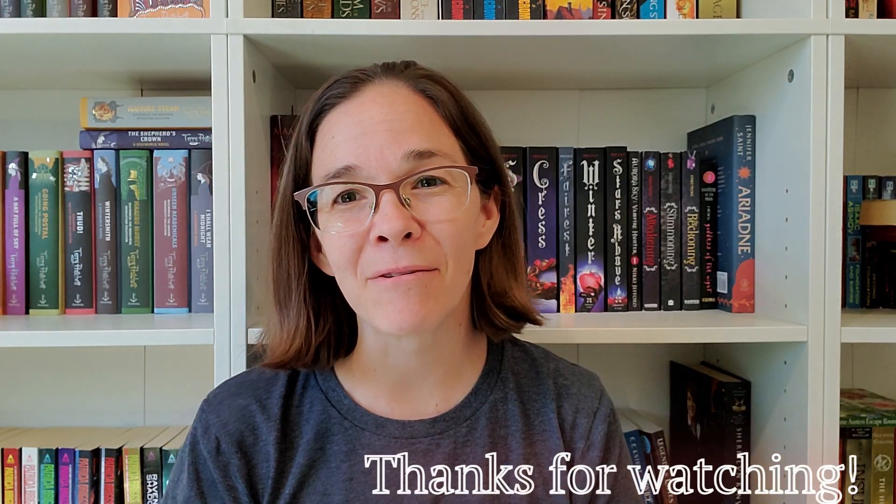And that is it, you guys! Comment down below, let me know what you think, and I will talk to you guys soon. Hit that subscribe button, please. Bye everyone!